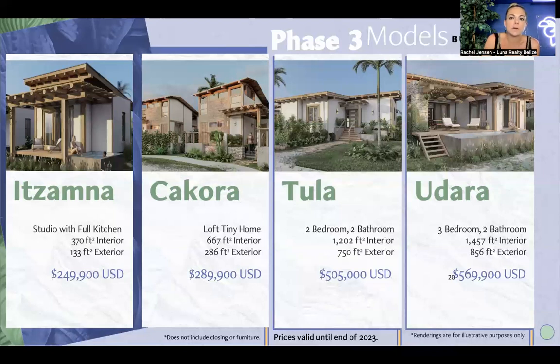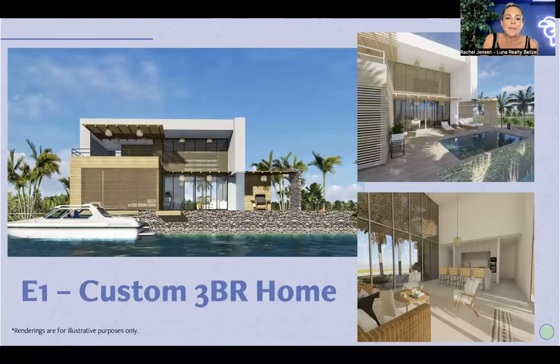The phase three models range from tiny homes, studio size, a loft tiny home, and then two- and three-bedroom models. Please note that prices are only valid until the end of 2023 or until they sell out — prices in 2024 are unknown. Prices also do not include closing costs or furniture. There's a whole spectrum of properties depending on what you're looking for. The goal of this project isn't incredibly high density in a small area — it's to still have a little bit of space, your single-family home, or entry-price condos if you're looking to get into a community like this without breaking the bank.